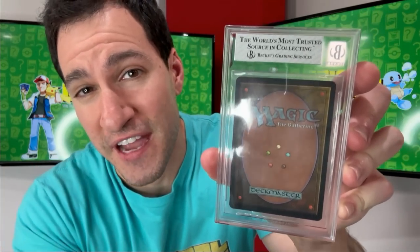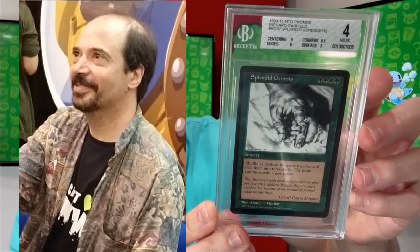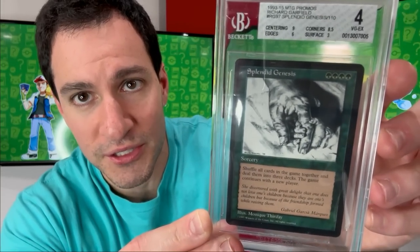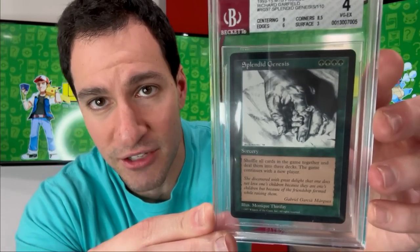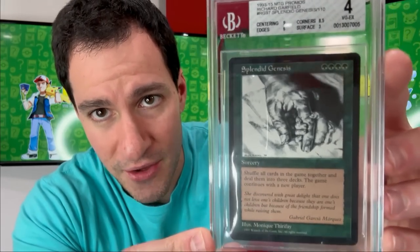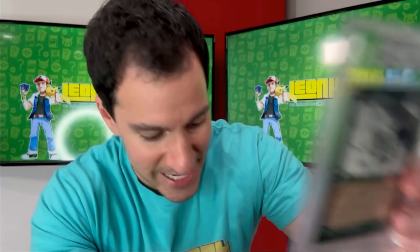Any Magic the Gathering fans out there? This specific card should catch your curiosity. Richard Garfield, the creator of Magic the Gathering, created this promo card called Splendid Genesis, to celebrate the birth of his first child, given out just to Wizards of the Coast employees. Rumored to be around 100 of these ever distributed. This specific one is from a Wizards of the Coast employee and has been authenticated and graded by Beckett.